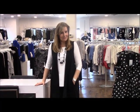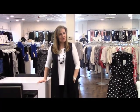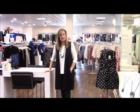Hi ladies, it's Diane from Watch Us Women. We're always showing you in our video clips all the different lines that we have coming in. We don't often show you how we mix those lines together when you're here in the store.